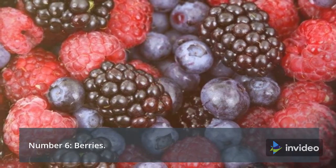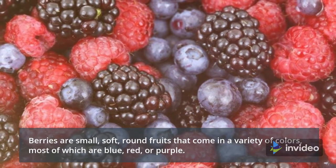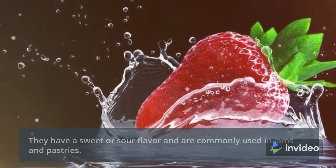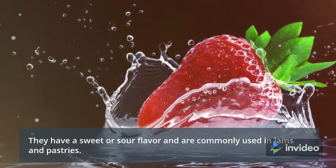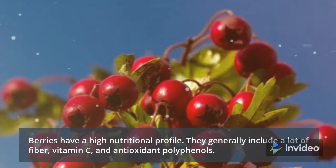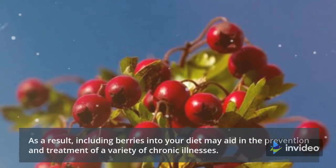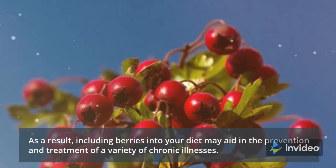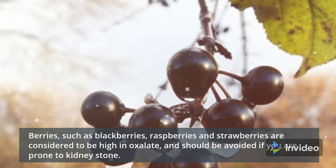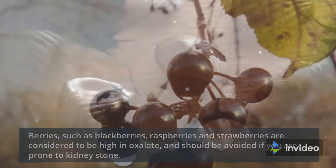Number 6: Berries. Berries are small, soft, round fruits that come in a variety of colors, most of which are blue, red, or purple. They have a sweet or sour flavor and are commonly used in jams and pastries. Berries have a high nutritional profile and generally include a lot of fiber, vitamin C, and antioxidant polyphenols. As a result, including berries in your diet may aid in the prevention and treatment of a variety of chronic illnesses. However, berries such as blackberries, raspberries, and strawberries are considered to be high in oxalate and should be avoided if you are prone to kidney stones.